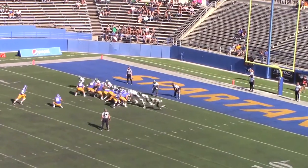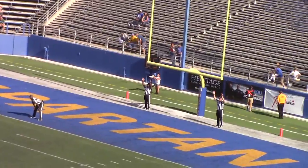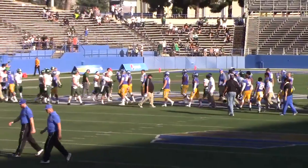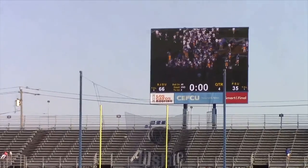San Jose State takes over in the second half. The team rushed for a combined 409 yards, the eighth best in the school's 99 years of football, and easily defeated Portland State 66-35. Next week, they host nationally ranked Utah at Seth Crews Stadium.